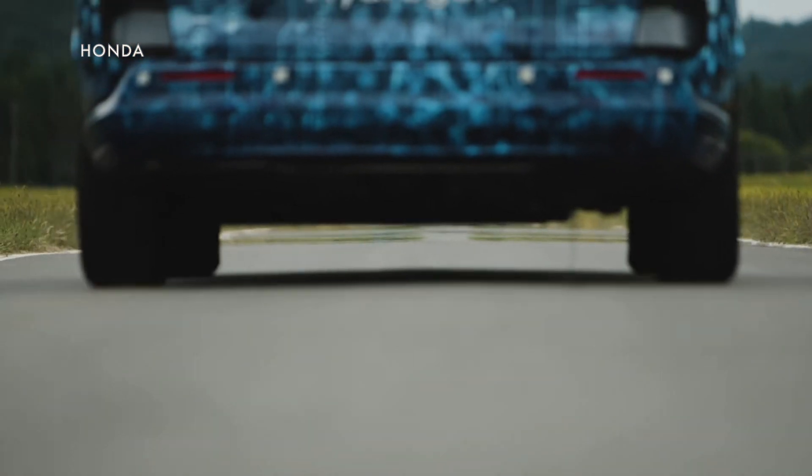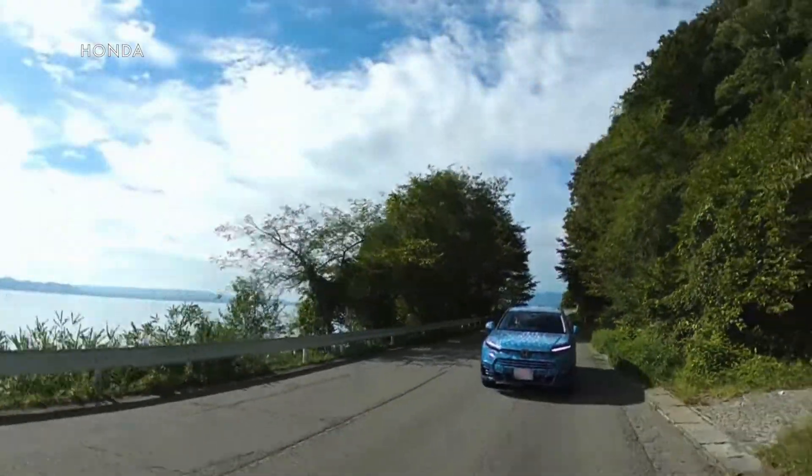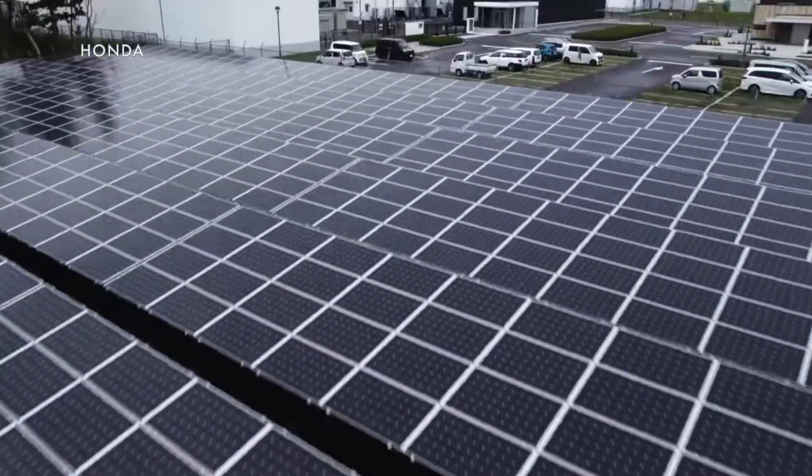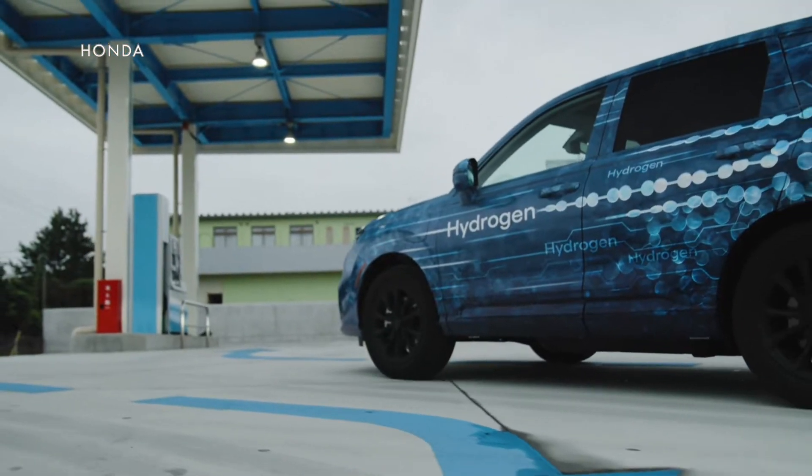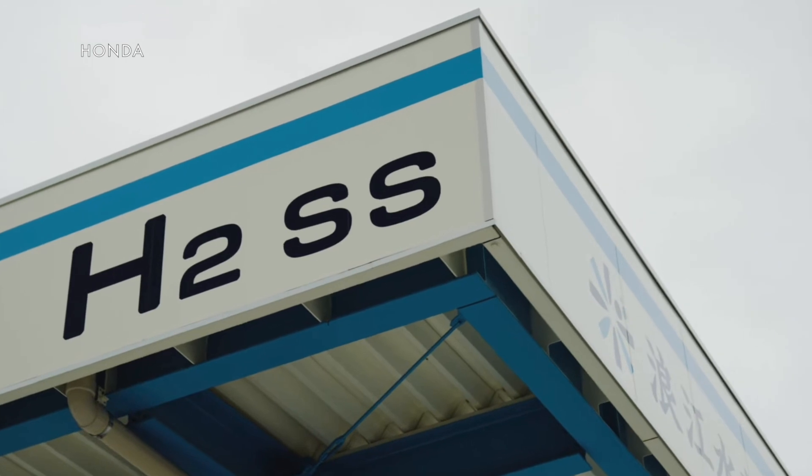Pricing for the vehicle has not yet been announced, but it's going to be going on sale sometime this year. And Honda will also be exporting them from Ohio to Japan, where they're really big on hydrogen fuel cell technology.